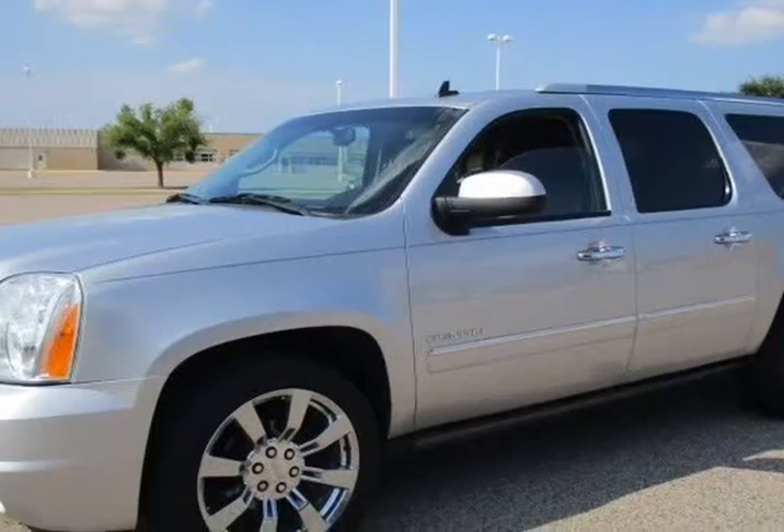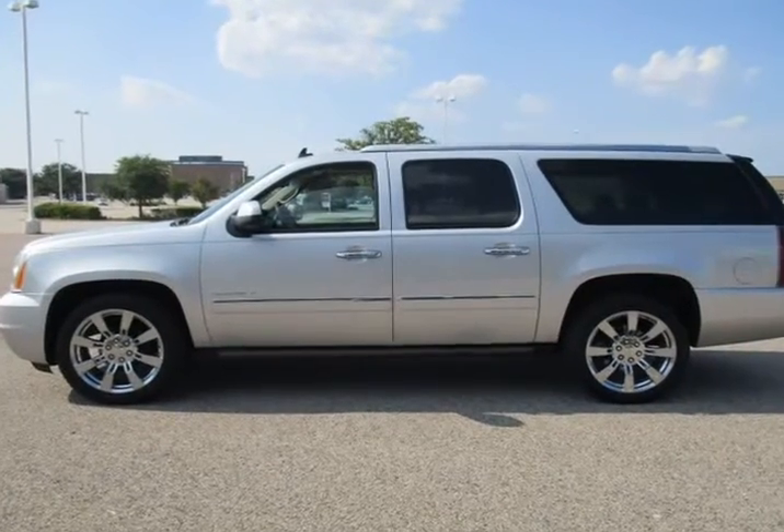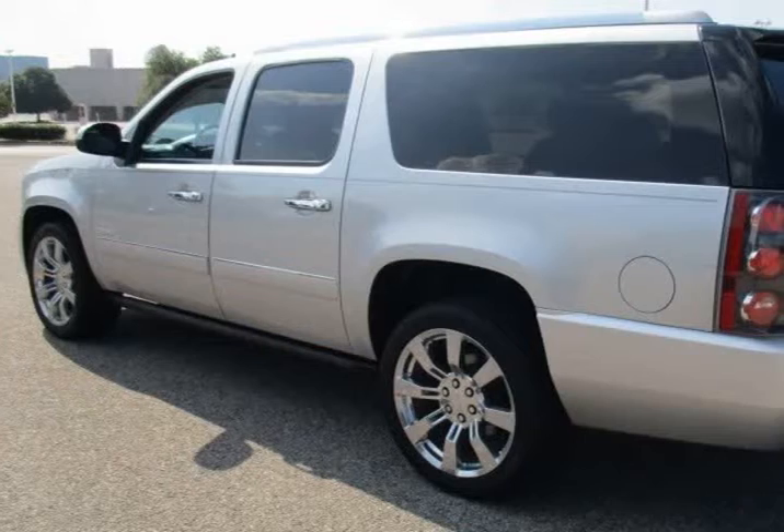Rear parking assist, remote engine start, satellite radio, seat memory, telematics, 22-inch wheels, sunroof, and all-wheel drive.